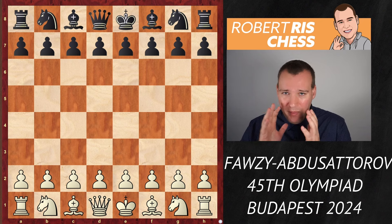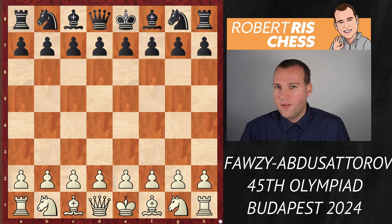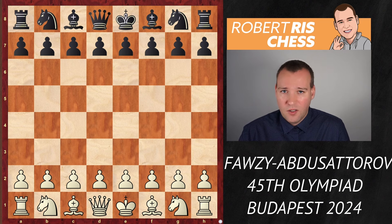Abdusatorov is playing with the black pieces in this game against Adam Fousey from Egypt. It's a very, very instructive game with a lot of interesting positional as well as tactical ideas. So let's dive straight into the action.